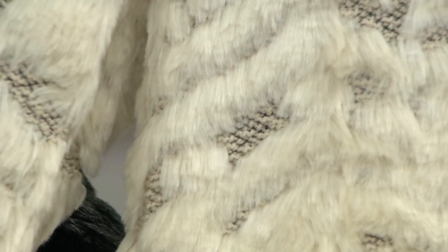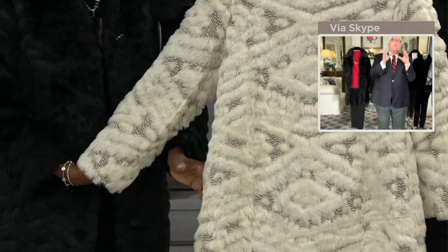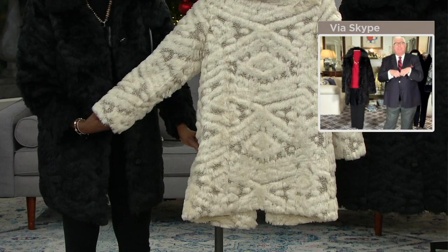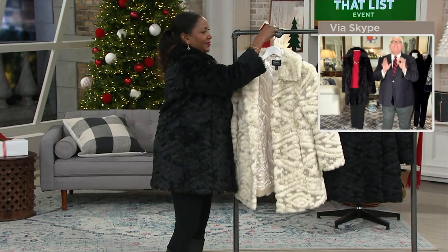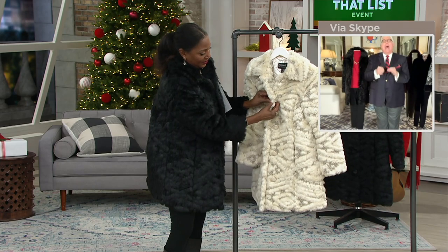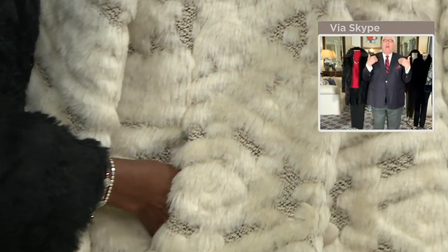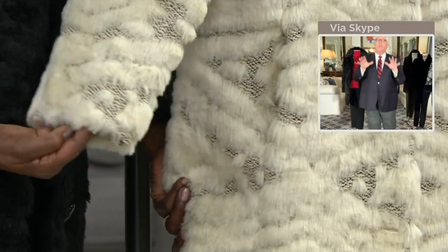If you love the pale colors, the design is more obvious. In the black, it's a little more subtle. We also did this with button and buttonhole, not a zipper — we wanted it to be a real topper. So we did those beautiful shiny shank buttons, a simple mandarin collar, flash pocket — but it's all about the faux fur.